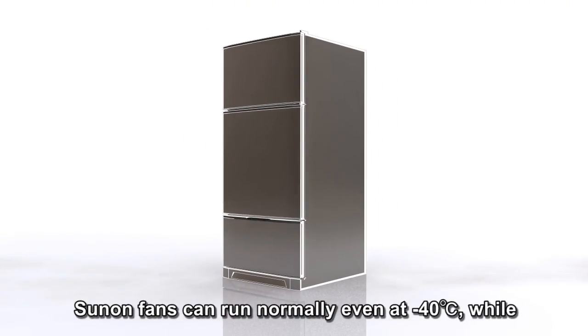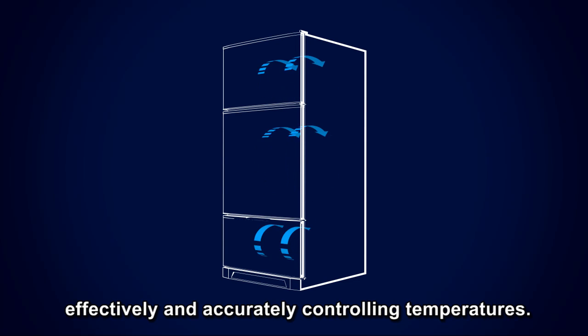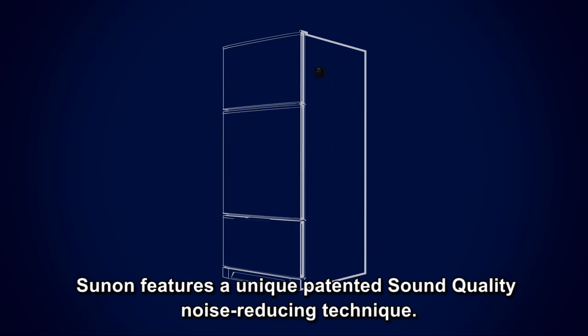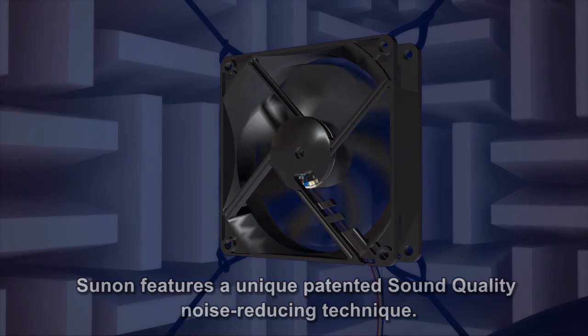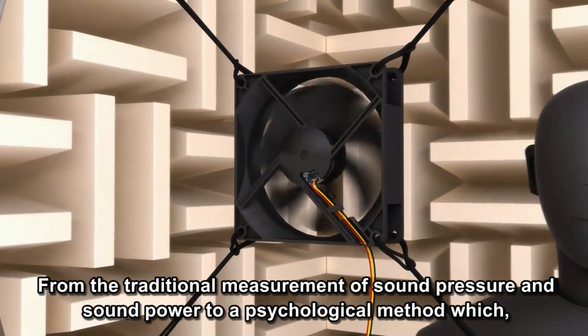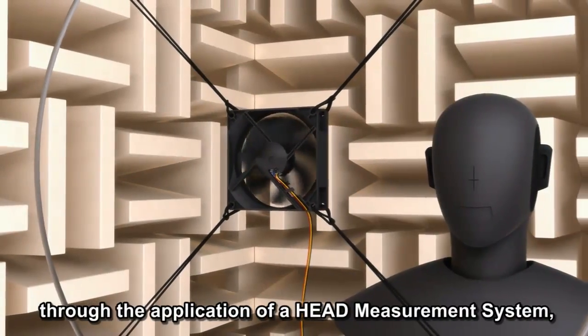Sun On fans can run normally even at minus 40 degrees Celsius while effectively and accurately controlling temperatures. Silent, smart, and energy saving — Sun On features a unique patented sound quality noise-reducing technique, moving from the traditional measurement of sound pressure and sound power to a psychological method.